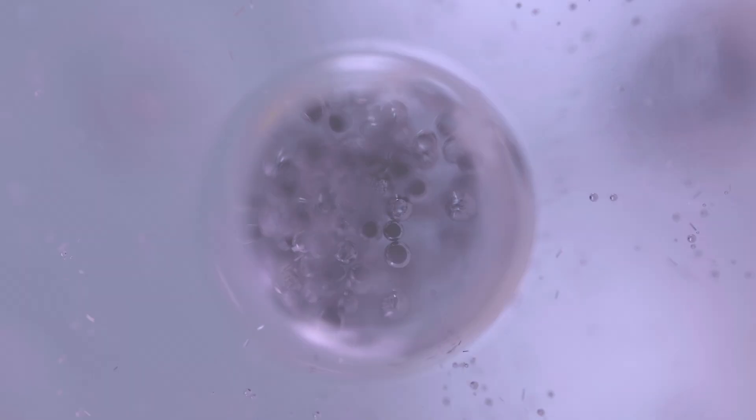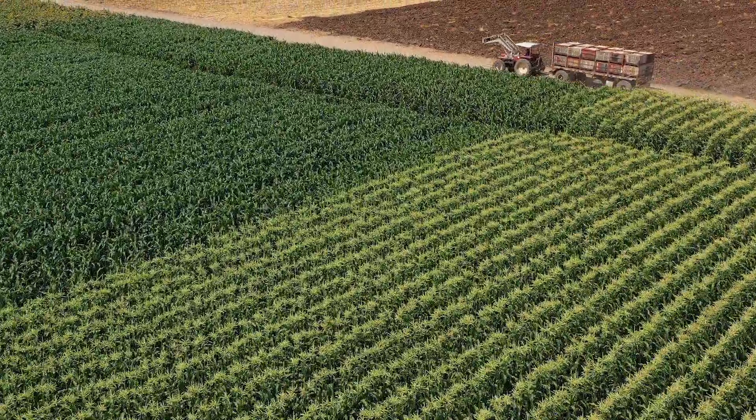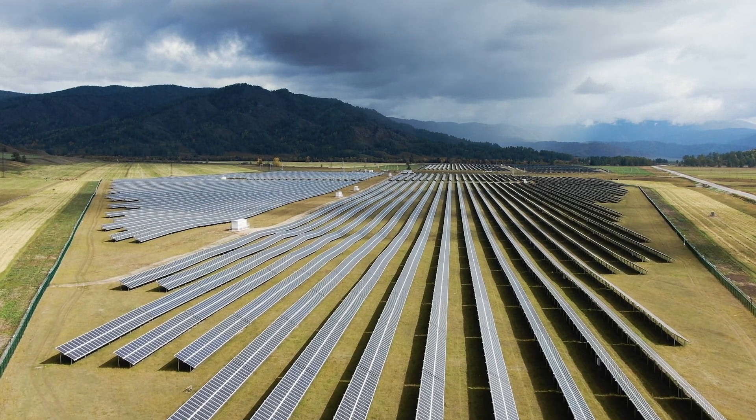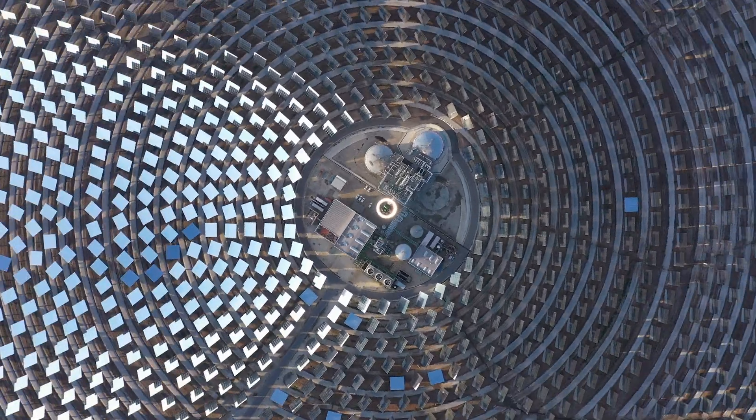The sun provides the basis for almost all forms of life and it underpins our food system. There's a great need for food production, there's also a great need for solar energy, but there's a limited amount of land. Do we use our land for solar energy or do we use it to grow food? There is a solution.